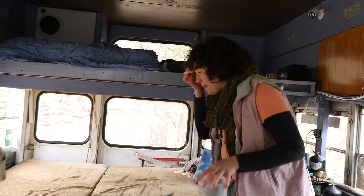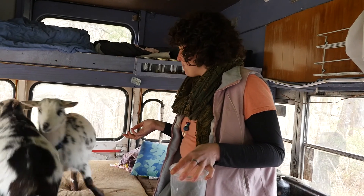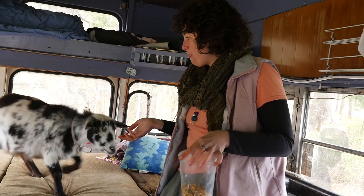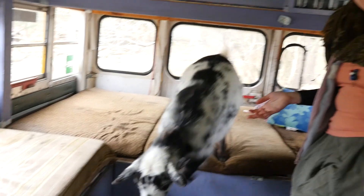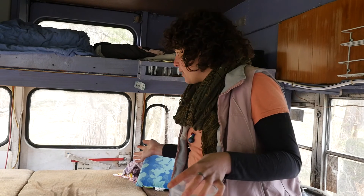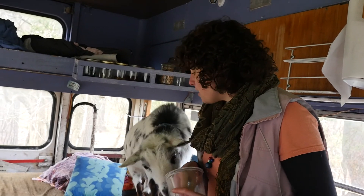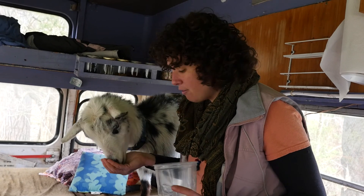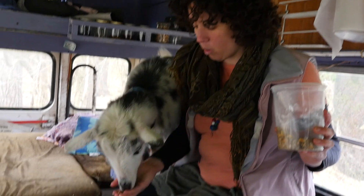Welcome to the Topsy Turvy bus. What do you notice about this bus? Yeah, there are cushions instead of seats. Do you know people used to live on this bus for two months in the summer? There were four people living here. This bus runs on vegetable oil, and vegetable oil is made from this. What is this? Corn.